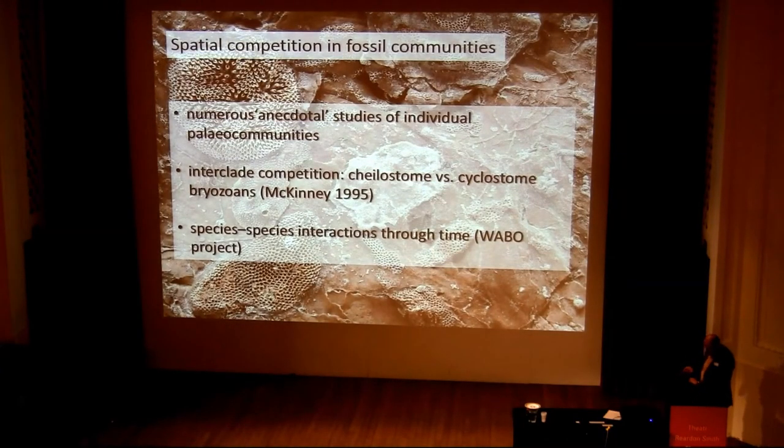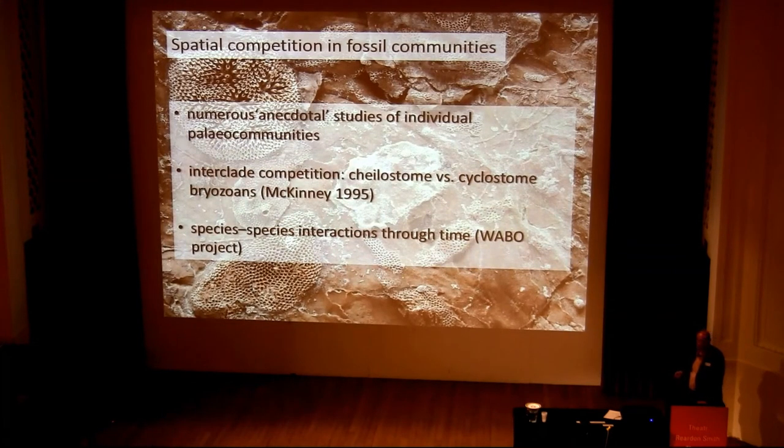Going on to spatial competition in fossil communities — there are numerous anecdotal studies of individual paleocommunities. I'll show you a couple of those and then focus on two other studies: one in progress and one published by Ken McKinney back in 1995 that I think hasn't really had the attention it deserves.